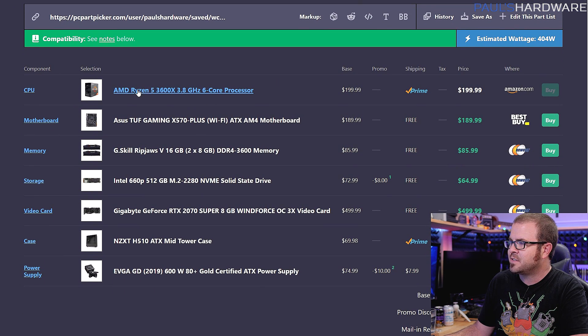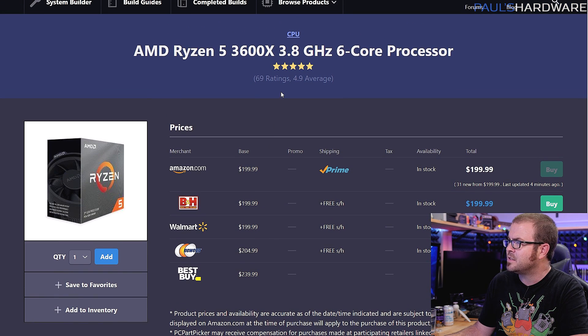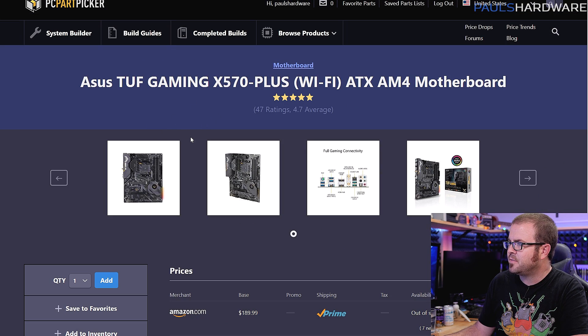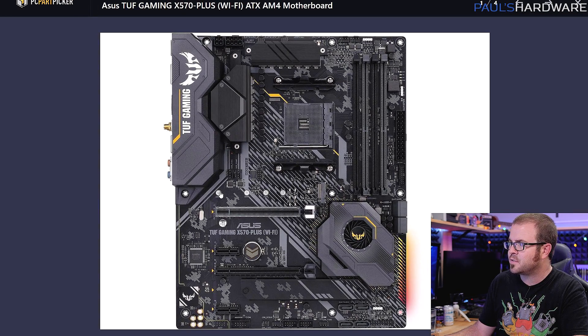What we have here is a Ryzen 5 3600X-based system. My original intent was to use the 3700X, which is an 8-core 16-thread processor, whereas the 3600X is a 6-core 12-thread. The 3600X is selling for $200 right now, though you can also get it for $175, so consider it if you want to save about $25. The Ryzen platform supports cool features such as PCIe 4.0, so I went with an X570 motherboard — specifically the ASUS TUF Gaming X570 Plus Wi-Fi.